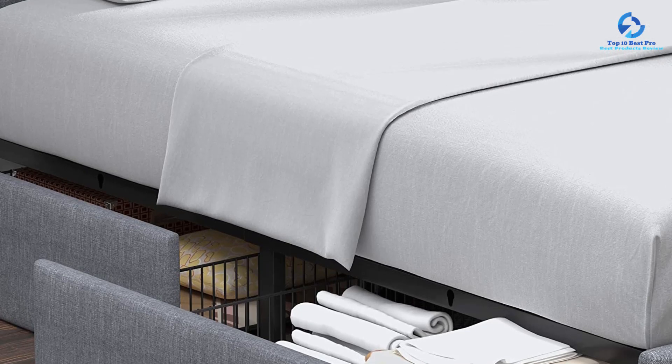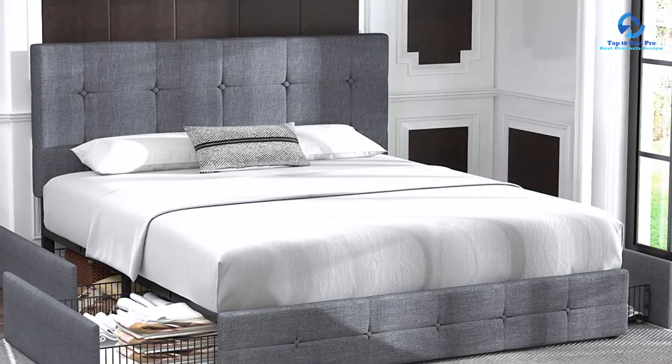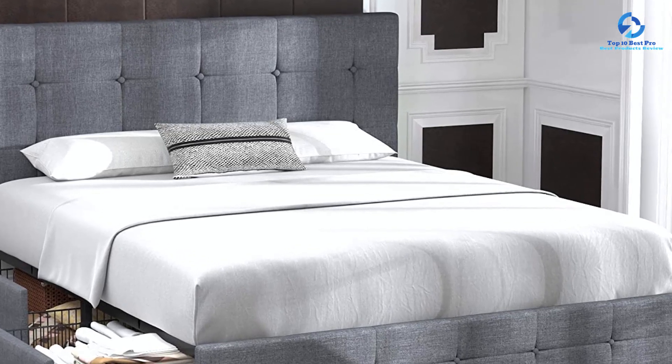This bed frame eliminates the need for a box spring or additional foundations. The strong wood slats support the mattress effectively, offering a sturdy and reliable sleeping surface. This not only saves money but also simplifies the overall setup process.